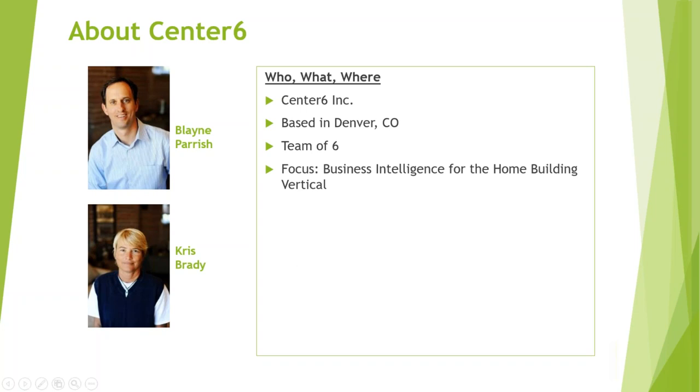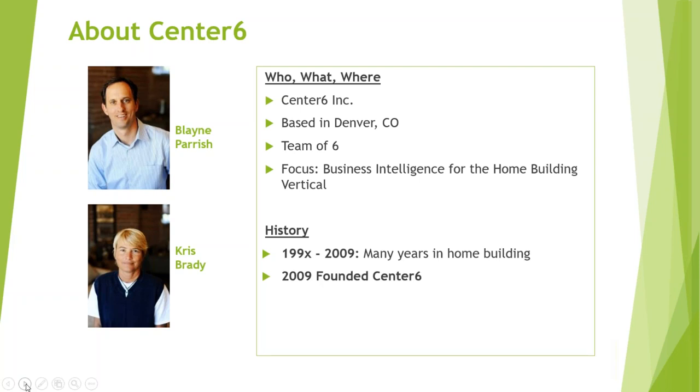We've got a long history in home building. During the late 1990s all the way through 2009, Chris and the rest of the team spent a lot of time in the home building market on the IT side, working primarily with bigger ERP systems. Home building is no different than any other large industry — we all have these big ERP systems, and working with ERP data can be challenging. Getting data out of these big ERPs was particularly difficult, and so in 2009 we founded Center 6, with the whole premise of making home builder ERP data easier to work with.